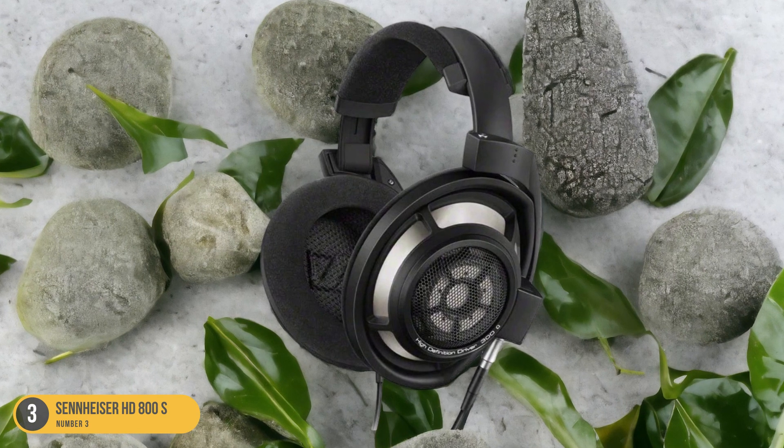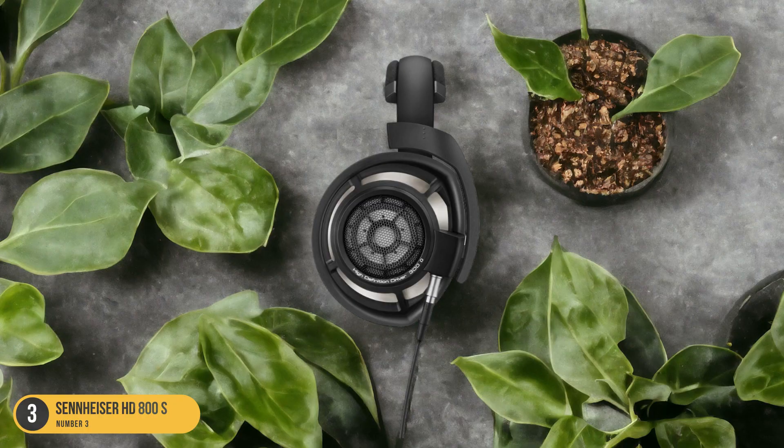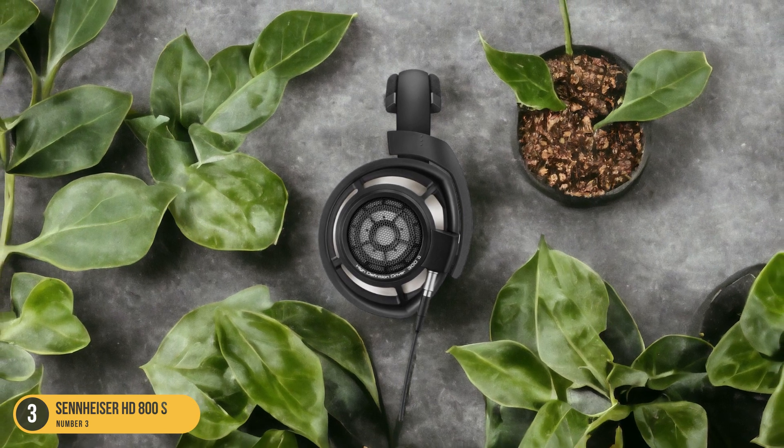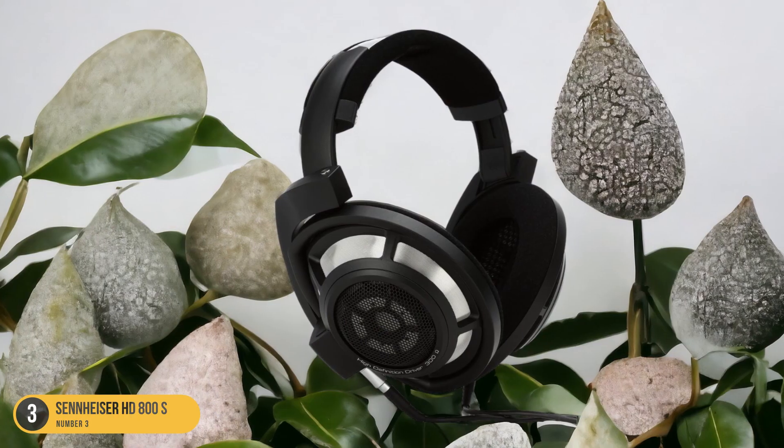If you seek the ultimate in audio precision and a luxurious listening experience, the Sennheiser HD800S headphones are the perfect choice for discerning audiophiles who demand nothing but the best.